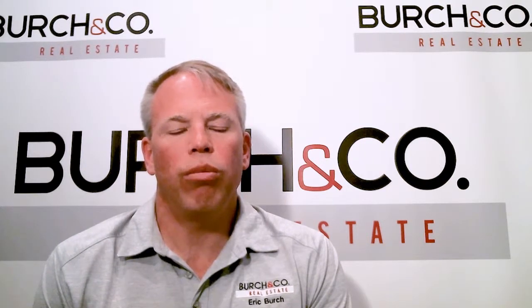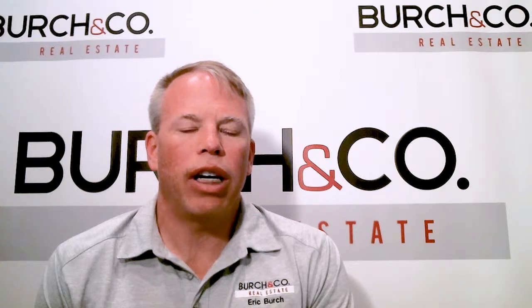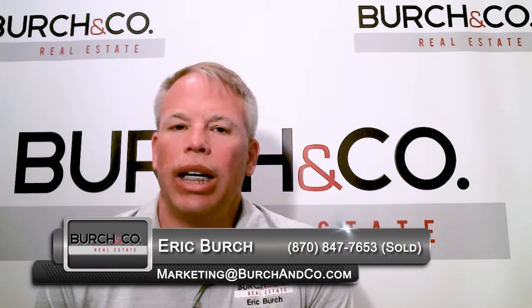Thanks so much for hanging out with me for just a few minutes today. And again, if you're thinking of buying a home, click on one of the links below. We'll show you all the properties that are available. Call us, interview us, interview other agents, find out who's going to be perfect for you. Or if you're thinking about selling your house and you want to know what that property may be worth, click on the link below. We'll give you a free home evaluation.